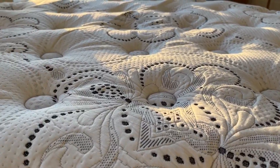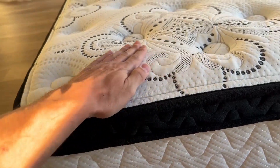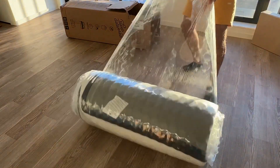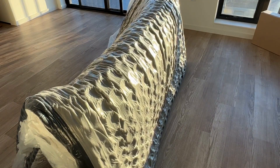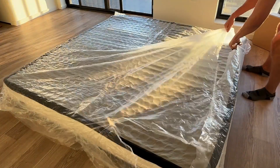This is the Signature Design mattress by Ashley — their Chime 12-inch medium firm mattress with cooling gel memory foam. It's lightweight, breathable, and a hybrid mattress, meaning it has plush support on top, then a layer of memory foam, and at the bottom there are springs that hold you up so you don't sink in.